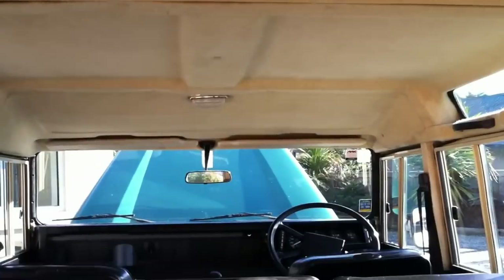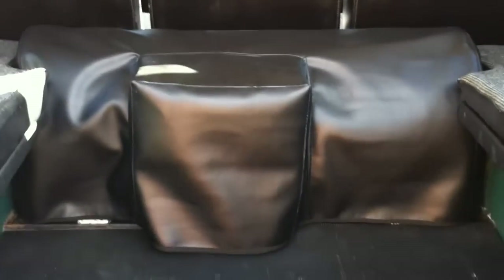Inside, the headlining is in excellent condition, as you can see. We also have the LPG tank under this custom-made cover. And there are the rear seats. I do have a new mat that I'm going to put in, because there's just a slight tear in it.